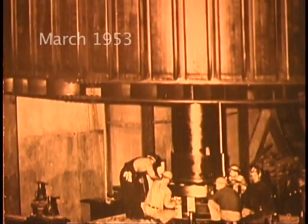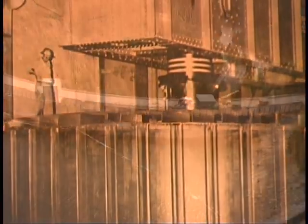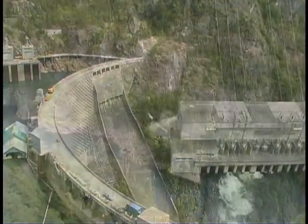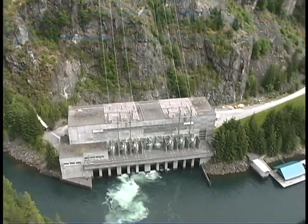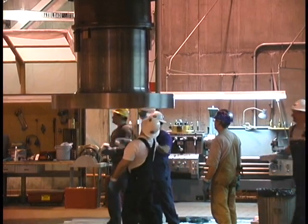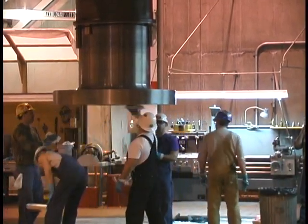Unit 42 was put in place at the Skagit Hydroelectric Project's Ross Dam back in the early 1950s. Ross is the third and largest dam in a series of dams on the upper Skagit River, about 120 miles northeast of Seattle. Unit 42 is one of four generators at the Ross powerhouse, and taking one of these big machines apart means a lot of coordination — many different crafts and skills are needed to get the job done. While this is the first time this type of rewind has been done, it's not the first time one of the Ross units has had its rotor removed.